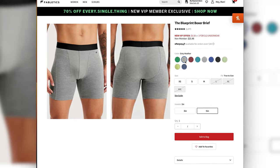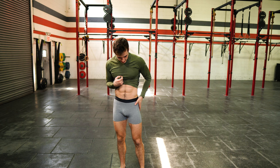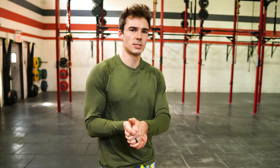Lastly, we've got the Blueprint Boxer Brief, which I really like. They're super soft and fit very, very well — not too tight, but also not too loose. I think they'd be a great material to work out in. These are an absolute yes for me. Now for the real test — let's do a little workout.